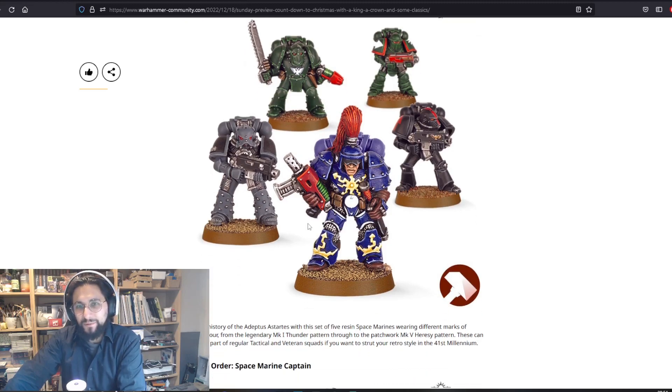Made to Order: Armor Through the Ages — this one comes and goes pretty regularly. It includes the Thunder Warriors, and I think it's Mark 2, Mark 3, Mark 4, Mark 5 armor. Maybe I will buy it someday because it's such a classic, but probably not.